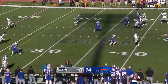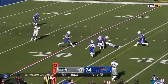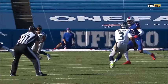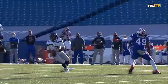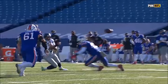Wilson with a sidearm throw inside the 25 and a nice grab. Tyler Lockett going to the ground. Frisbee right here — you've got to find a throwing angle any which way.